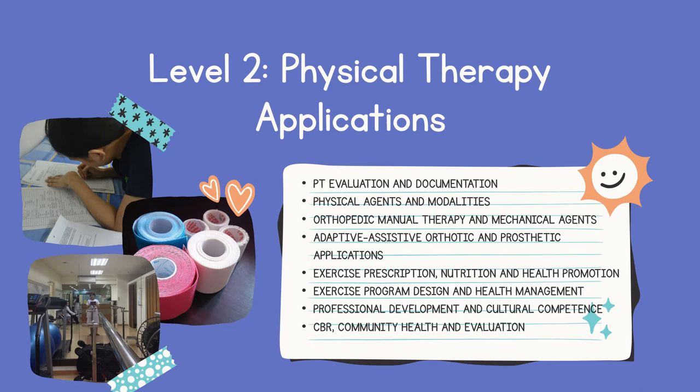Next is orthopedic manual therapy and mechanical agents, where we conduct manual hands-on care or manual therapy techniques such as joint mobilization and soft tissue mobilization. Adaptive, assistive, orthotic, and prosthetic applications deals with the principles and skills of splinting, casting, bandaging, and taping — including the kinesio tape that you can see on athletes. We also teach the use of different assistive devices like parallel bars, walker, crutches, cane, and wheelchair.